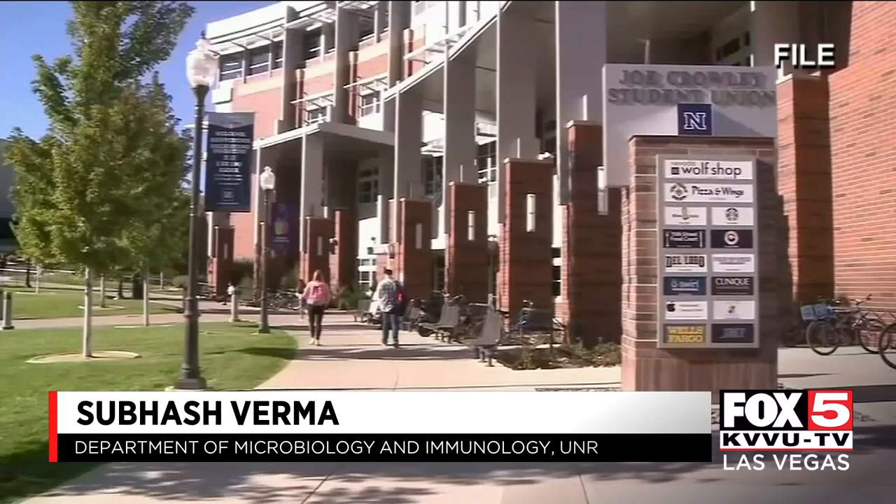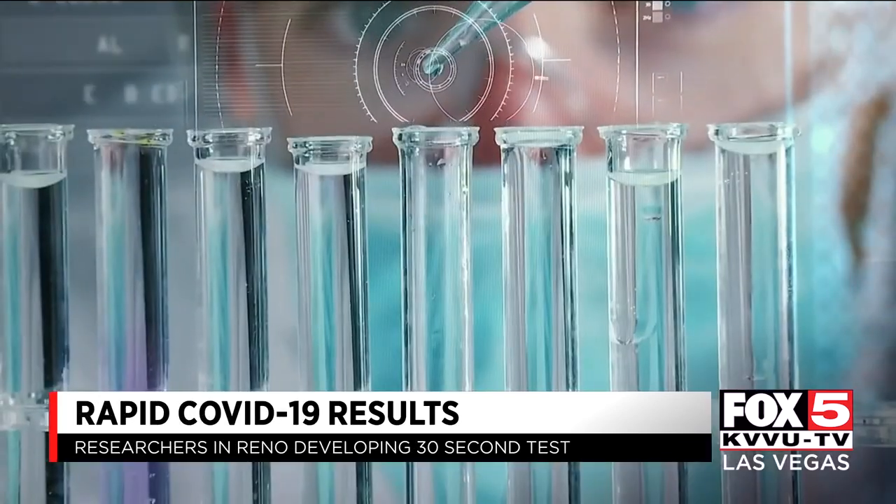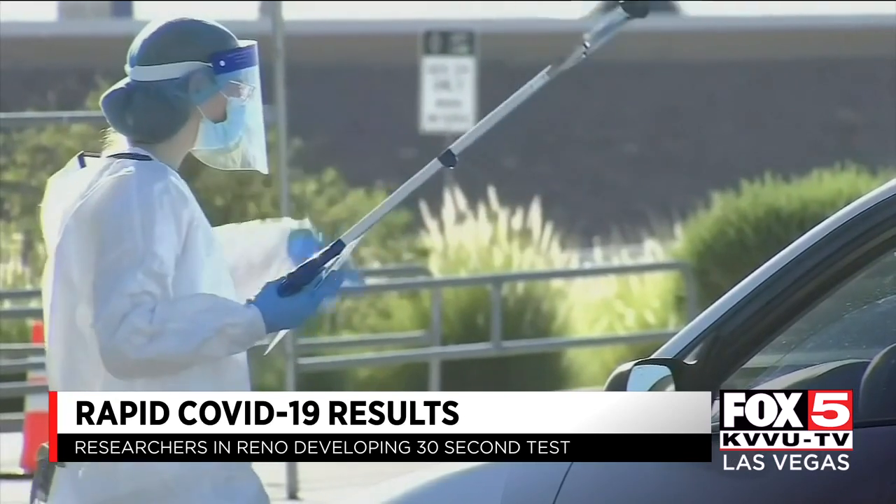A UNR professor says his team has been successful using nanotechnology and electrochemical biosensors to get test results much quicker. The interesting part of this technology is that it is very rapid — we get results in less than a minute, even 30 seconds.